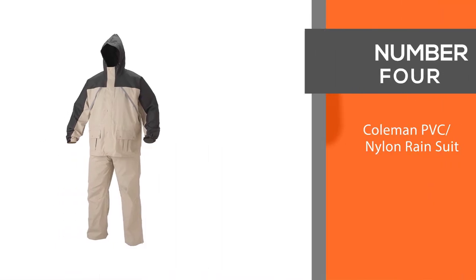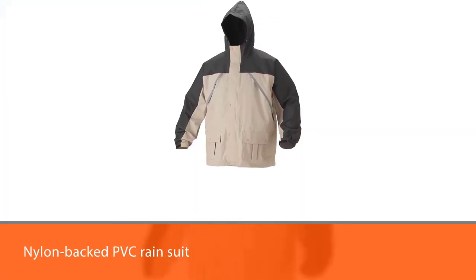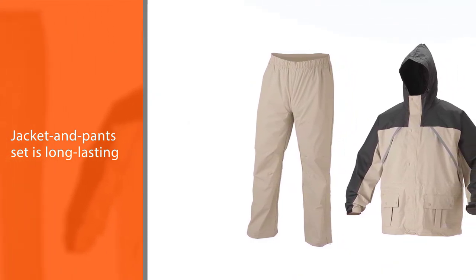Number 4. Coleman PVC and Nylon Rain Suit. The best rain suit is a good, all-purpose suit that will keep you dry. Coleman has long been trusted as an outdoor line that combines quality with great value, and it hits the mark with its nylon-backed PVC rain suit, too.